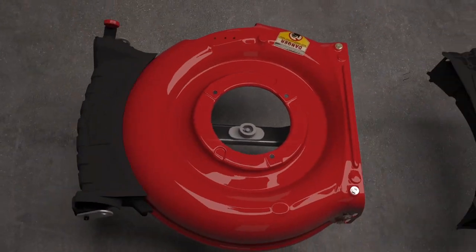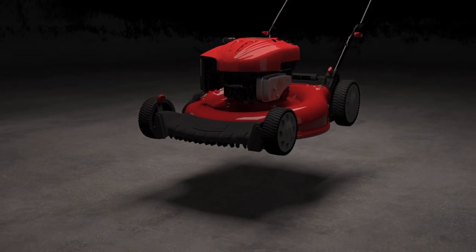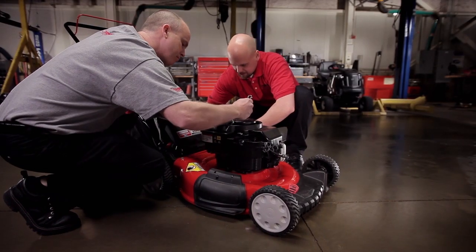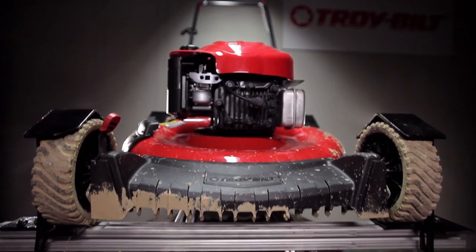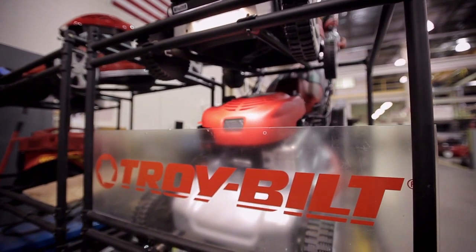Sometimes it's tough to appreciate how much elbow grease actually goes into making a mower that truly is built for life. Our dedicated engineers have logged over 14,000 hours in our custom-built testing labs. It's where they flex their engineering muscles to perfect every component that goes onto a Troy-Built mower.